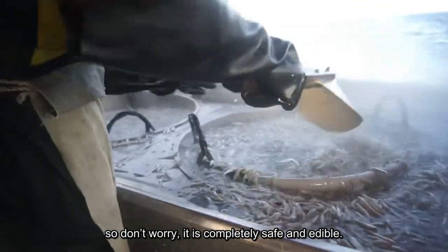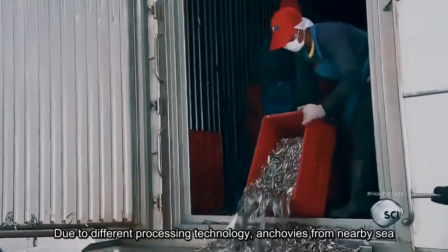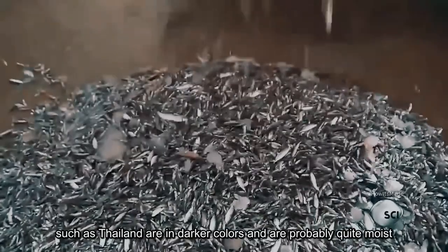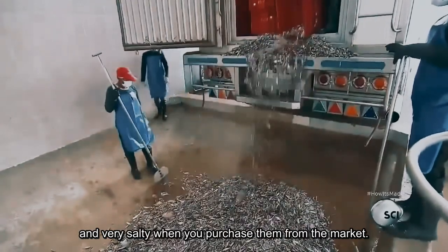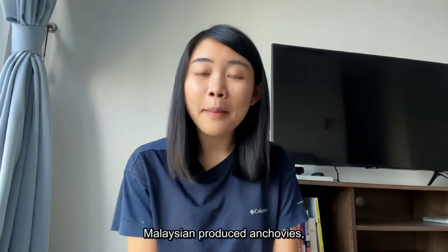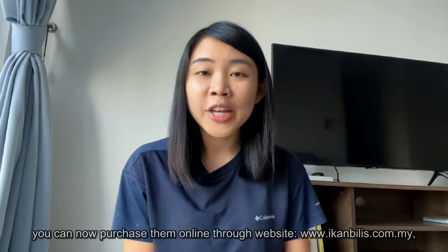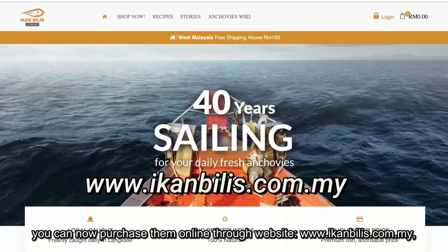Due to different processing technology, anchovies from nearby countries such as Thailand are darker in colour and are probably quite moist and very salty when you purchase them from the market. If you want to taste authentic Malaysian-produced anchovies, you can now purchase them online through the website ikambliss.com.my.